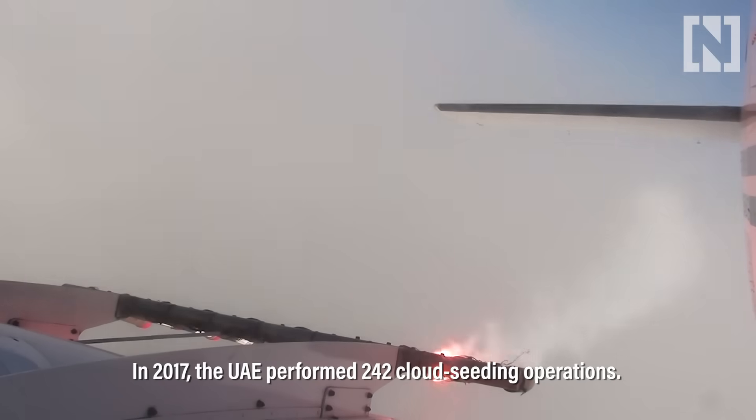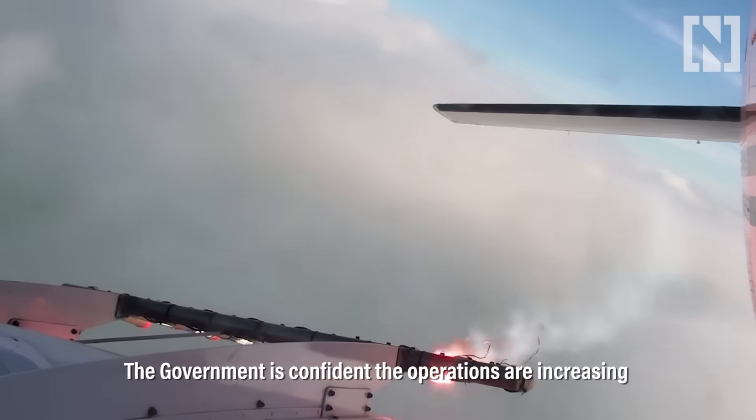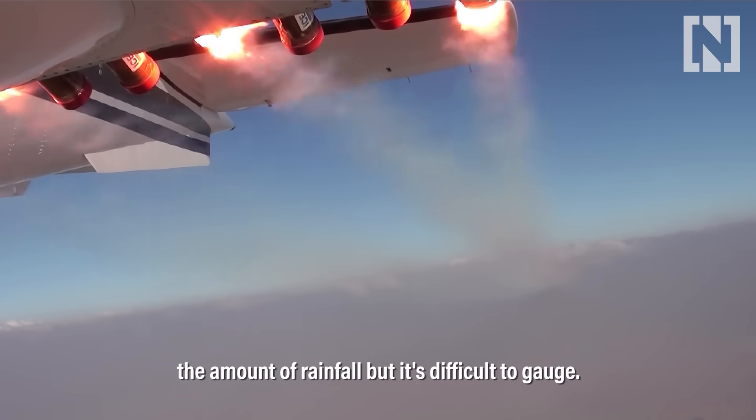In 2017, the UAE performed 242 cloud seeding operations. The government is confident the operations are increasing the amount of rainfall, but it's difficult to gauge.